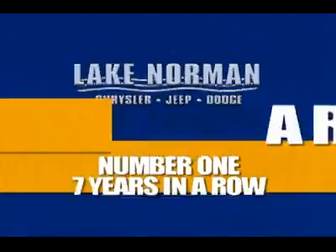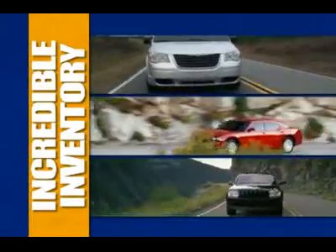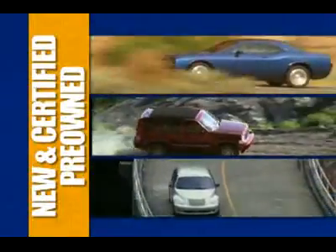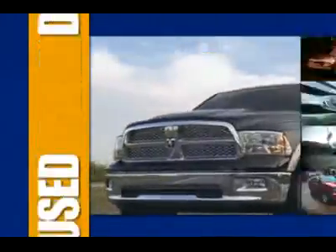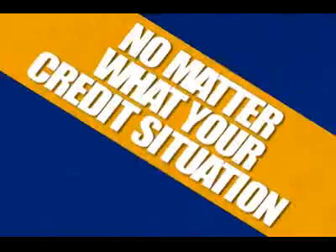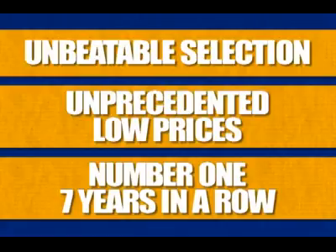Number one for seven years in a row — there's got to be a reason. Shop Lake Norman Chrysler Jeep Dodge for an incredible inventory of new and certified pre-owned Chryslers, Jeeps, and Dodges, and the best selection of the most popular used vehicles. We have financing options for everybody, no matter what your credit situation. Unbeatable selection, unprecedented low prices, and number one seven years in a row.